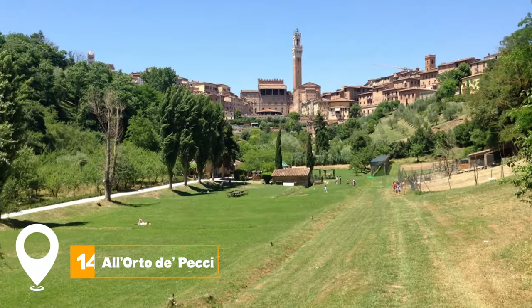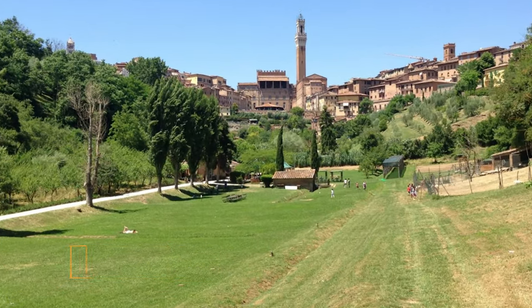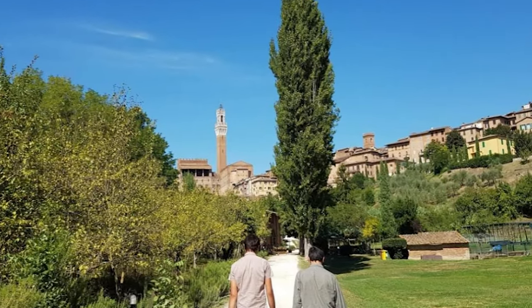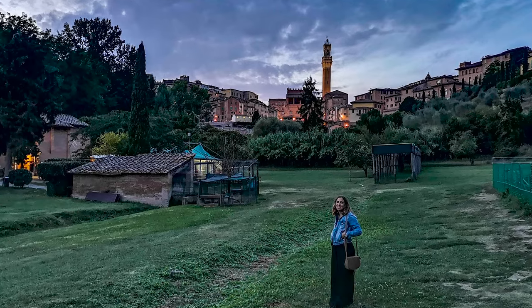At number 14, we have Al Orto di Pecci. A green paradise in the middle of Siena, this garden offers a magical escape with its lush vegetation and charming atmosphere.